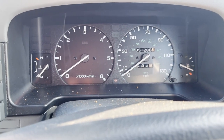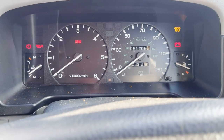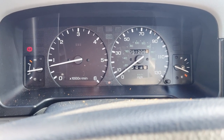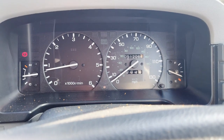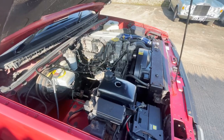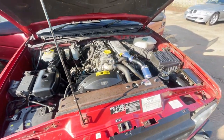A bit of startup video first of all. Let's find the keys. Lights come on as they should. Starts cleanly. The warning light on the left says I've got the handbrake on. Idles cleanly. As you can see, mileage under 52,000. There's the 300 TDI doing what it's supposed to.